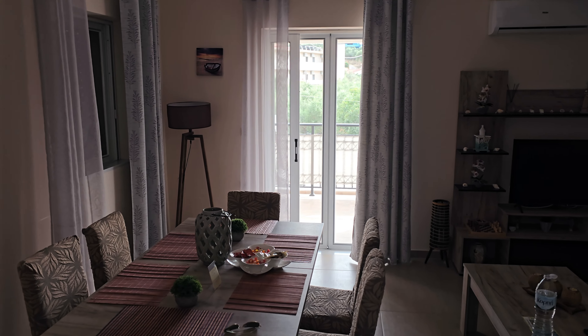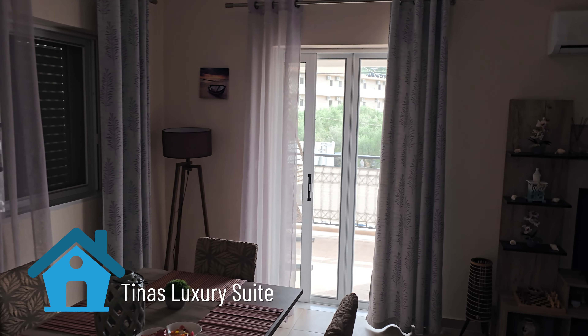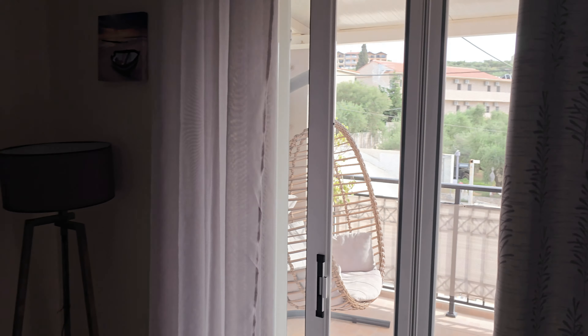Zakynthos is one of the well-known tourist destinations in Greece. We stayed in Tsilevy, a city about 15 minutes from Zante, the island's capital. We finally arrived at the apartment — Tina's Suite, Zakynthos — really nice, a good modern apartment.